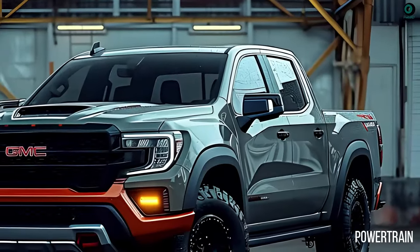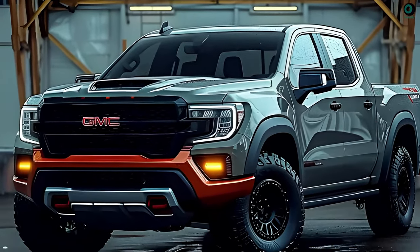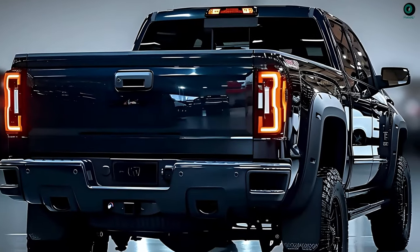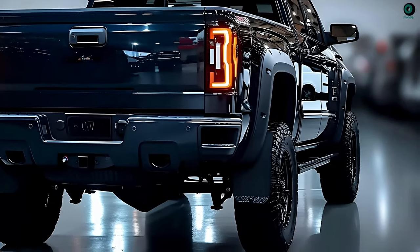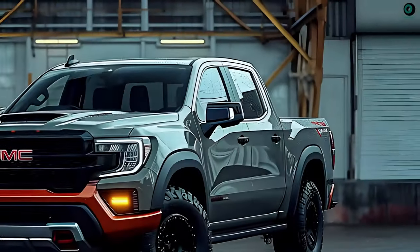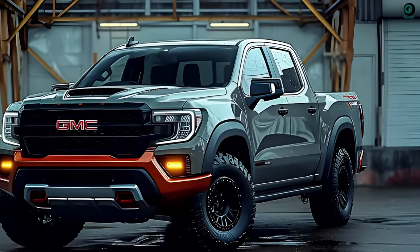Powertrain. For the 2025 Sierra, we might expect to see new powertrains, maybe even a hybrid variant. An entry-level 3.0-liter turbocharged V6 engine and an advanced 2.7-liter turbocharged four-cylinder are the most probable powertrain options. Another option could be hybrid powertrains, which could be available in both regular and heavy-duty versions.